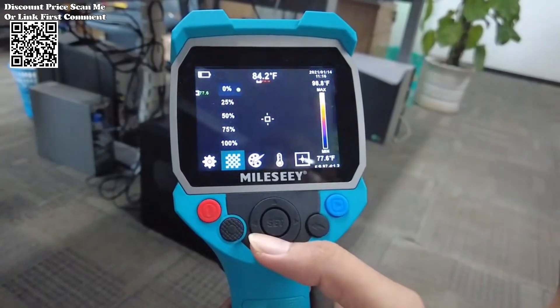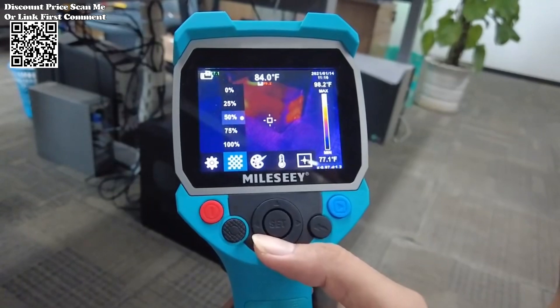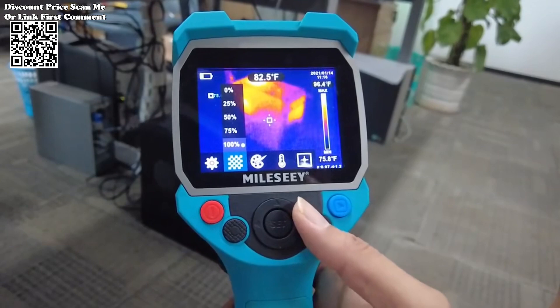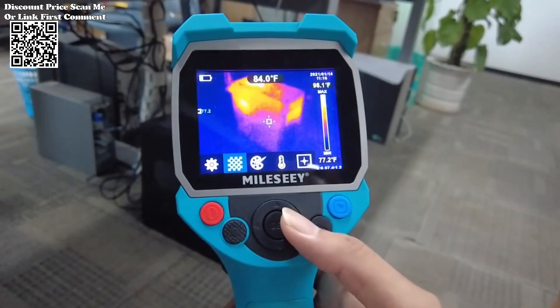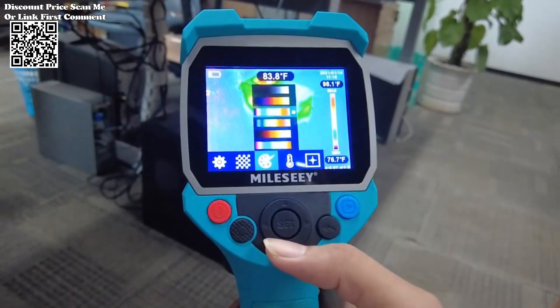The MILIS ATR-120-256 Thermal Imager Pro stands as a testament to innovation in thermal imaging technology, offering unparalleled capabilities tailored to the precise needs of professionals in fields ranging from PCB repair to water pipe leakage detection.